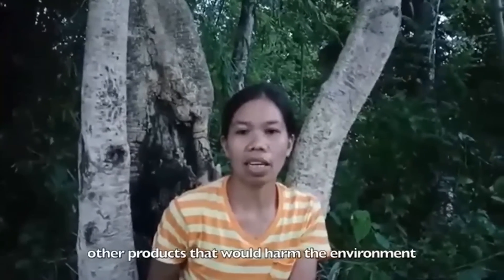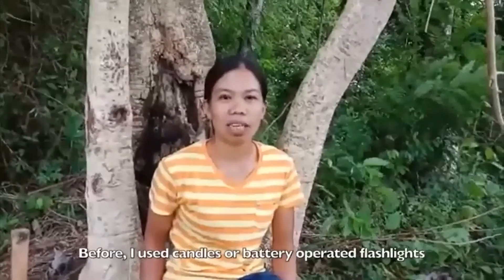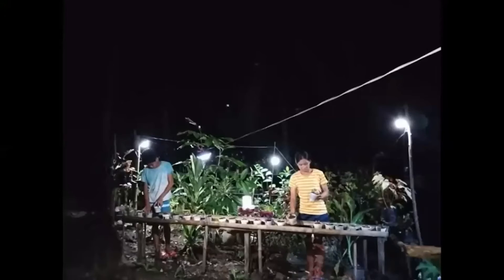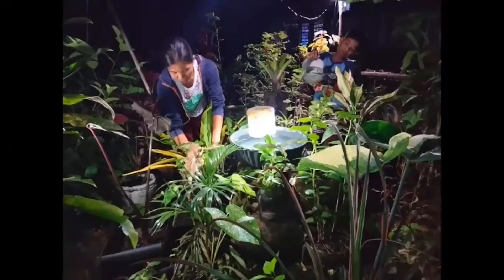They used to use candles and flashlights in the dark. With the solar lamps, planting has become more convenient for Nana Ramalin and her family. Her garden is now brightly lit, while the lights also help protect her plants from harmful insects.